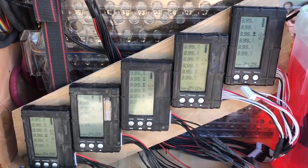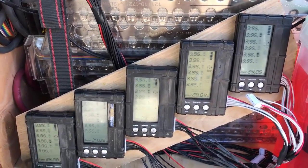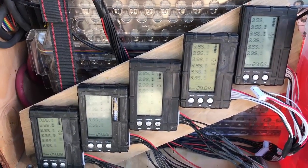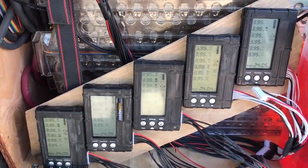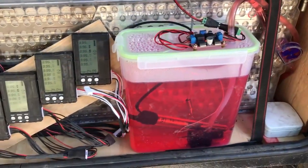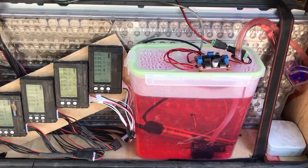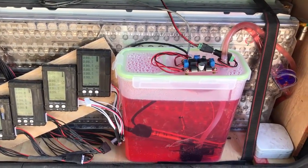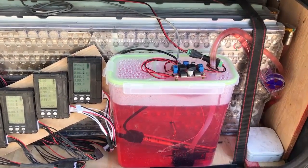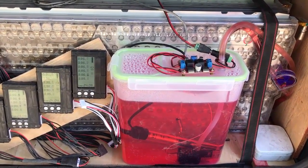This balancing happens automatically now so you don't have to do anything manually. The balancers only run when the batteries are close to fully charged. We also upgraded the capacity of our glycol reservoir that we use for temperature control, but otherwise everything is basically the same as it used to be.